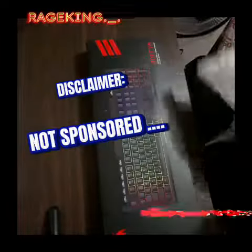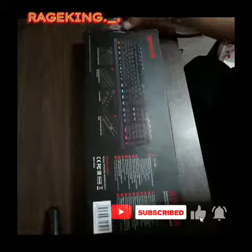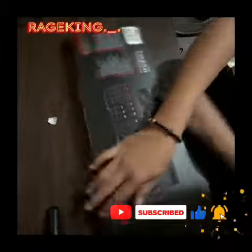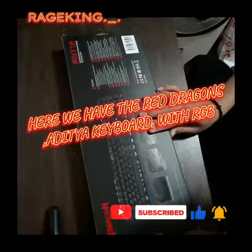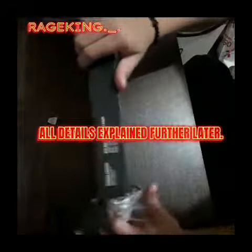Disclaimer: not sponsored. Here we have the Red Dragon, a digital keyboard with RGB. All details explained further later.